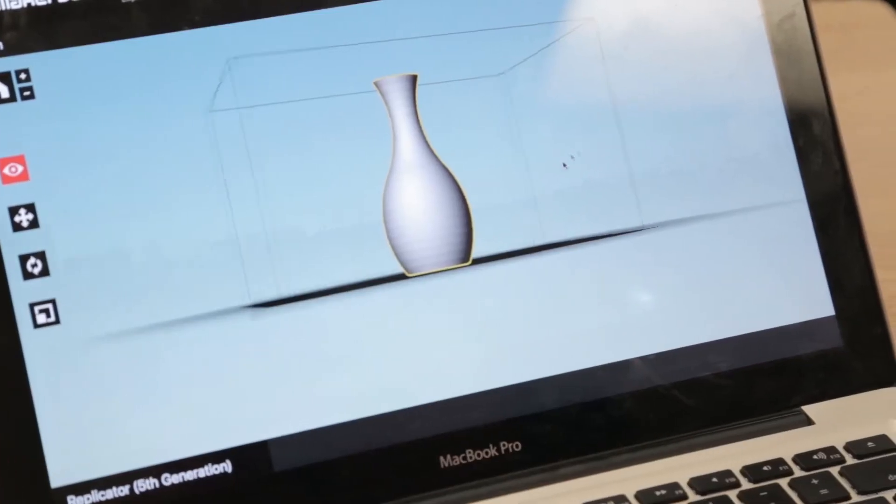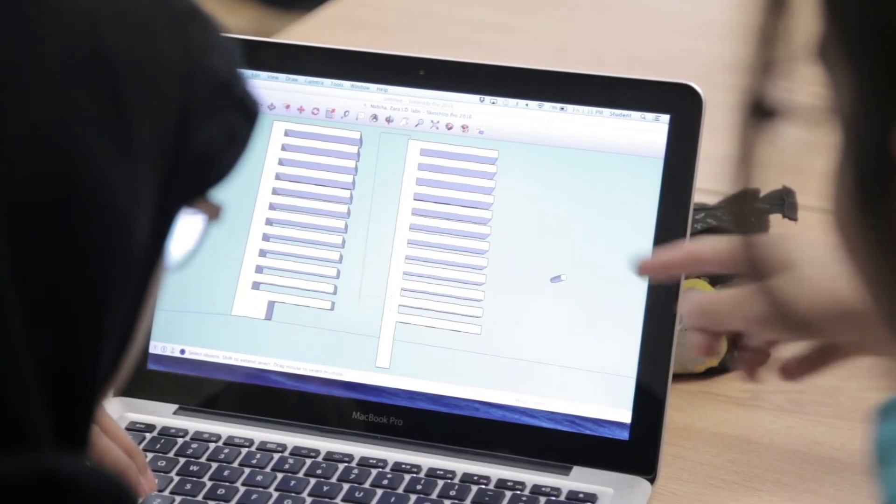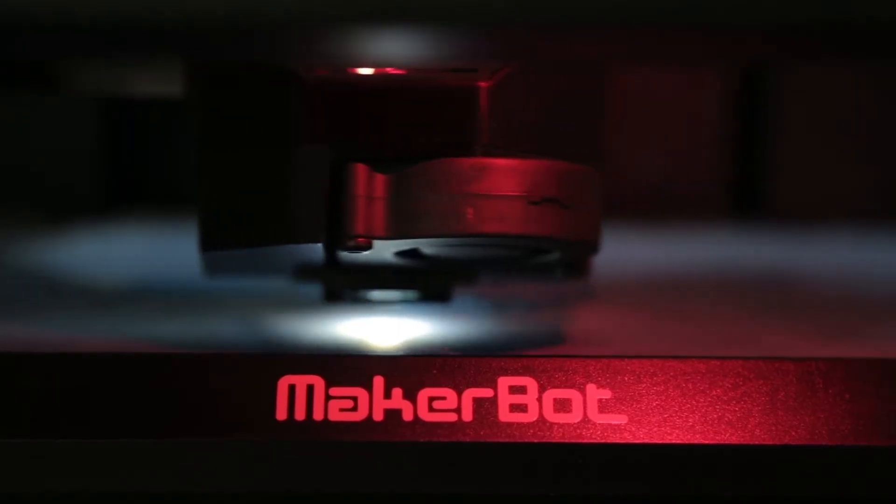A lot of jobs these days require people with backgrounds in science, technology, engineering, and math. I'm many years away from the professional workforce, but the SciTech program will really give me an edge in the future, getting an introduction to design, programming, electronics, and 3D printing.